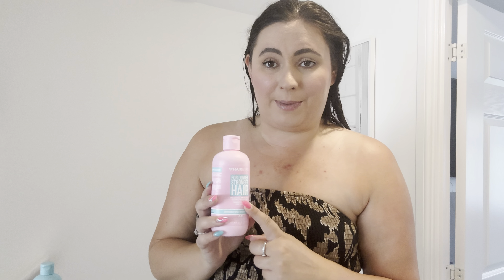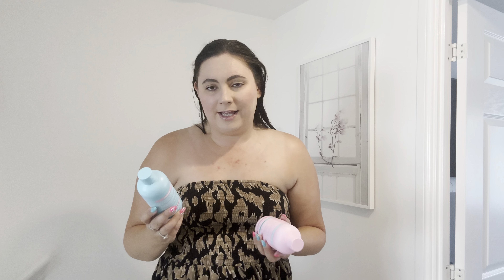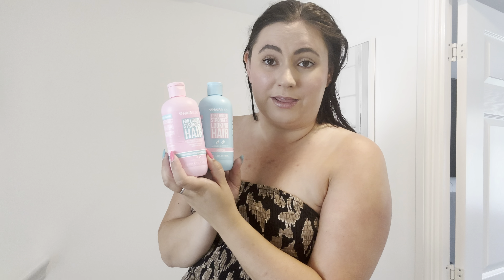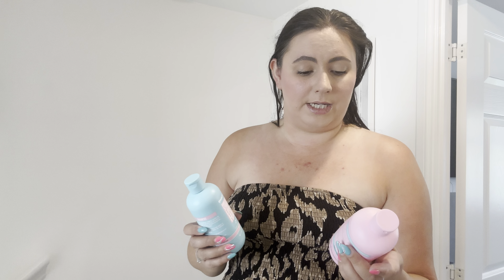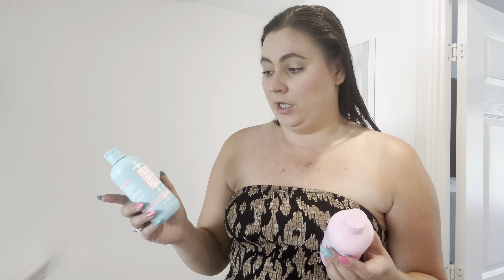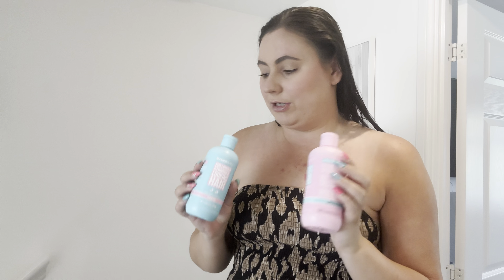I tend to leave the conditioner on for just under a minute — the instructions say one to two minutes, then rinse thoroughly. Sometimes I pop it on and comb it through with a wide-tooth comb. It smells amazing and feels so nice on the hair. One thing I've really liked is how well they last. I wash my hair every other day and I normally go through conditioner really quickly, but these bottles have literally lasted me the whole month. You don't need much — it goes a really long way.